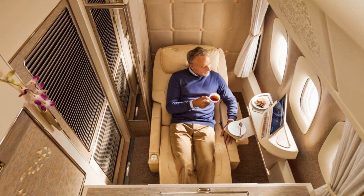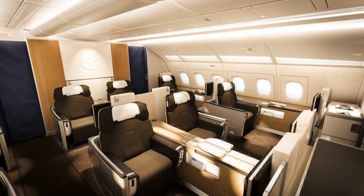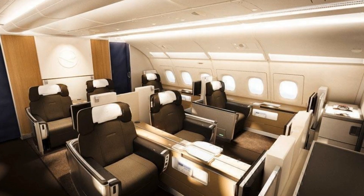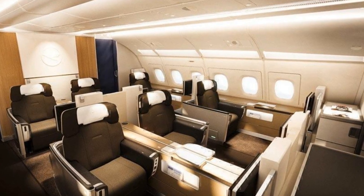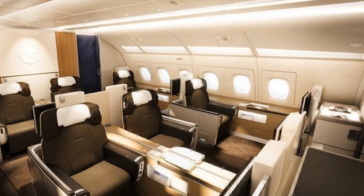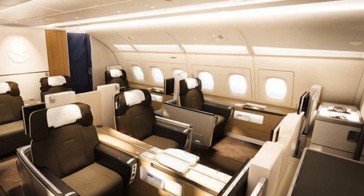Overall, while both aircraft have their strengths and weaknesses, the A350-1000's fuel efficiency, range, and passenger comfort make it a strong competitor to the 777X. However, the 777X's larger passenger capacity and advanced technology make it a formidable opponent in the market.